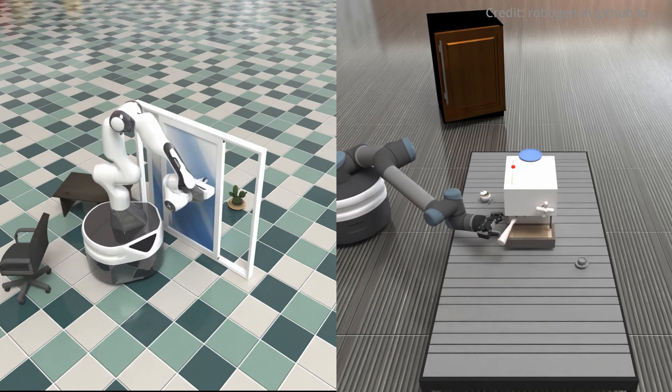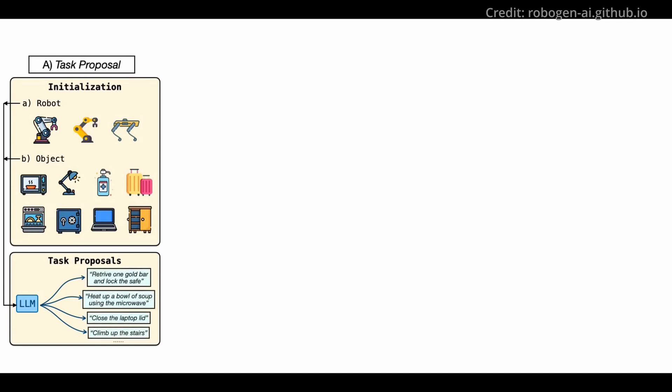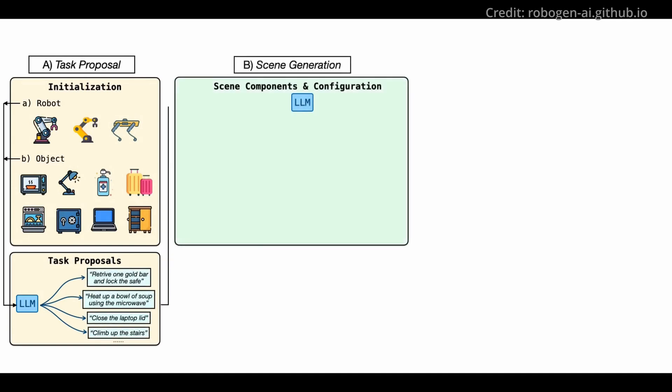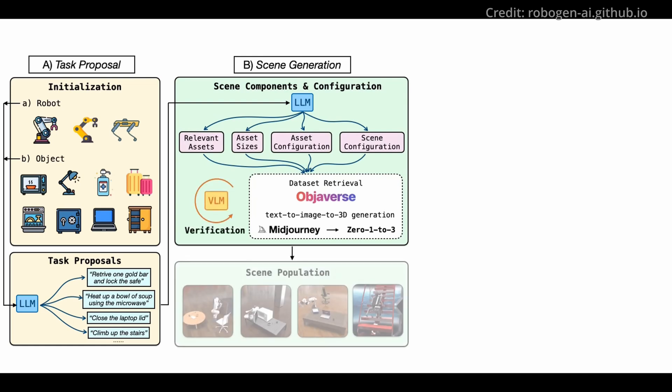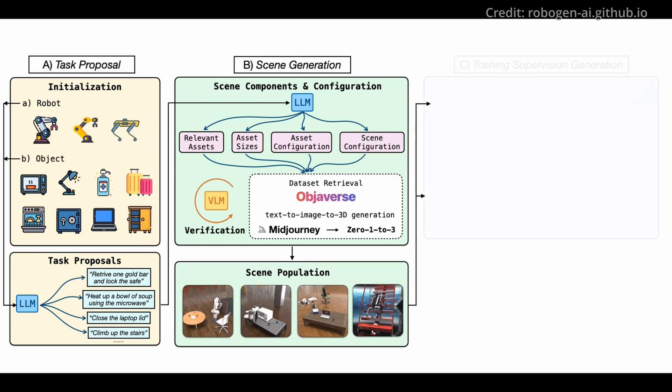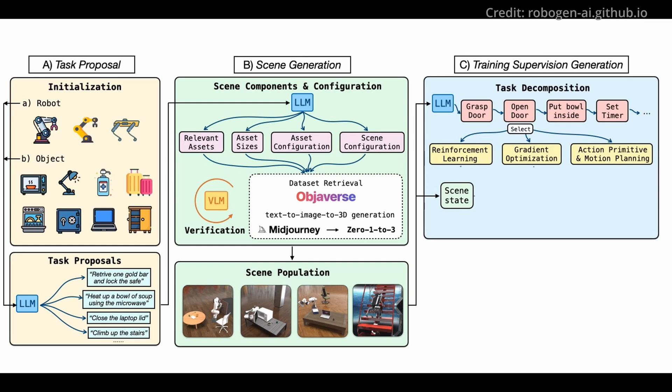At the heart of RoboGen lies a four-step automated pipeline. Step one, task proposal: RoboGen picks a robot and an object, then tasks GPT-4 to brainstorm relevant activities. Step two, scene generation: RoboGen crafts a simulated setting for the tasks, using GPT-4 to arrange 3D objects from the Objaverse in realistic configurations. Step three, training supervision generation: GPT-4 dissects tasks into simpler steps, making them more accessible for algorithms like reinforcement learning to solve, and also picks the best-suited algorithm for each task.